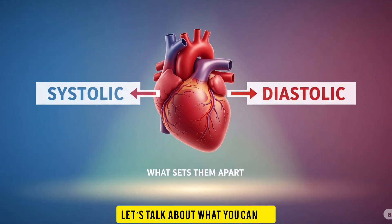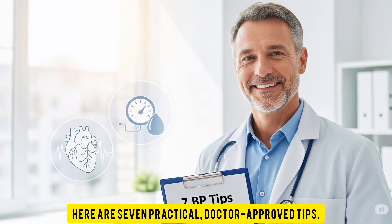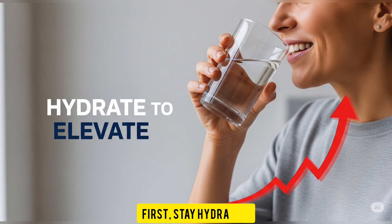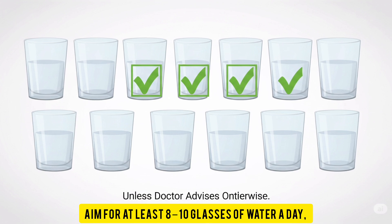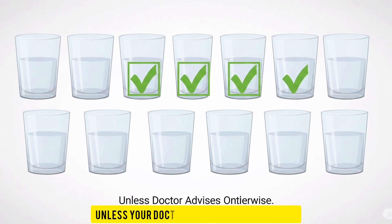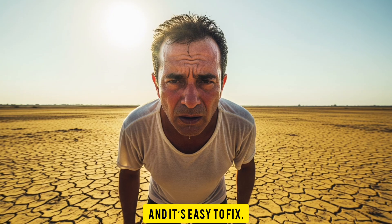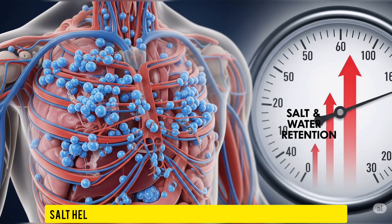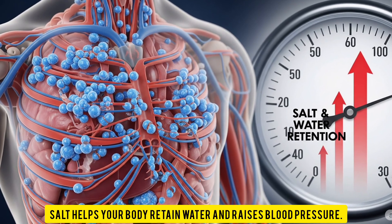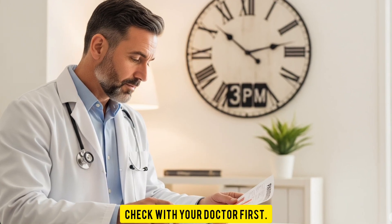Now let's talk about what you can do if you have low systolic or diastolic blood pressure. Here are seven practical, doctor-approved tips. First, stay hydrated — water boosts your blood volume and pressure. Aim for at least 8 to 10 glasses of water a day unless your doctor advises otherwise. Dehydration is a common cause of both low readings and it's easy to fix. Second, consider adding a little extra salt to your diet, but with caution. Salt helps your body retain water and raises blood pressure — but if you're on a low-sodium diet or have kidney issues, check with your doctor first.